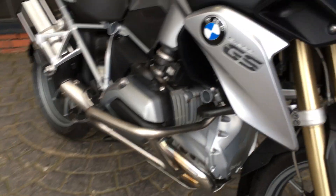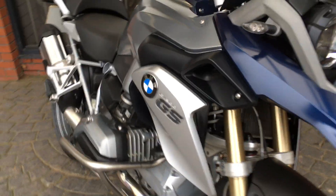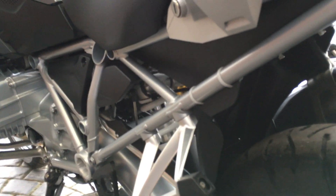We've got the engine protection there as well, an additional mudguard to protect the front of the engine, some additional hand guards, and also a mud sling around the back here. So the previous owner was very keen on keeping this bike clean.